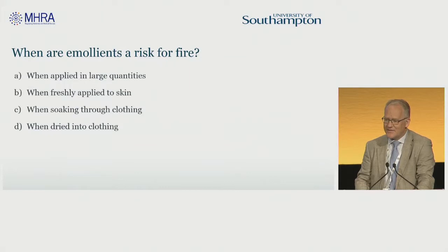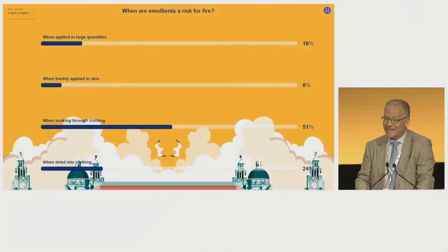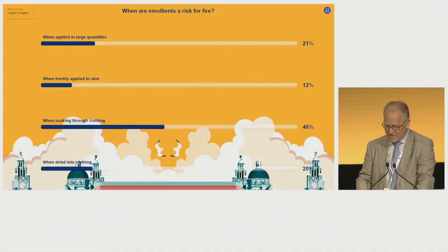OK, if we display the answers here. Again, mixed interpretation of when emollients are a risk of fire. We'll move on to the next question now.